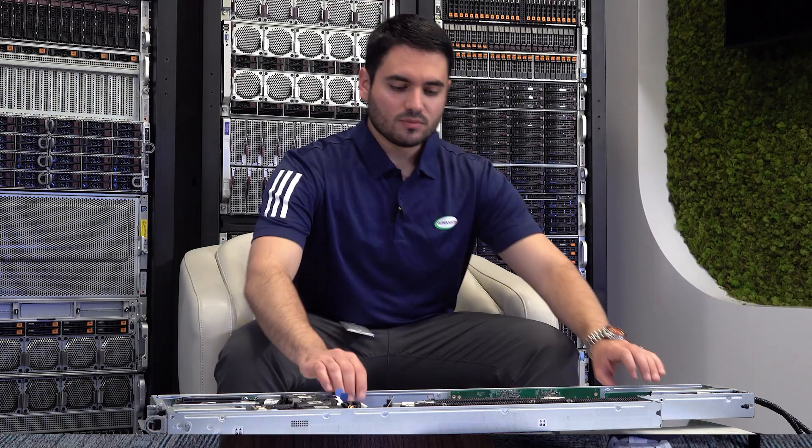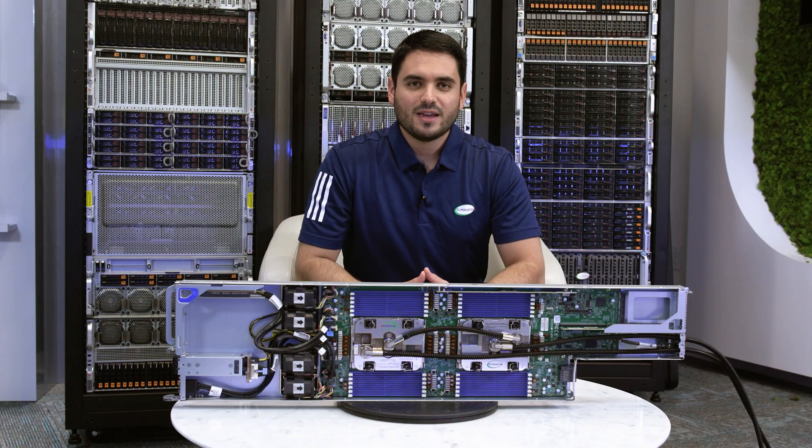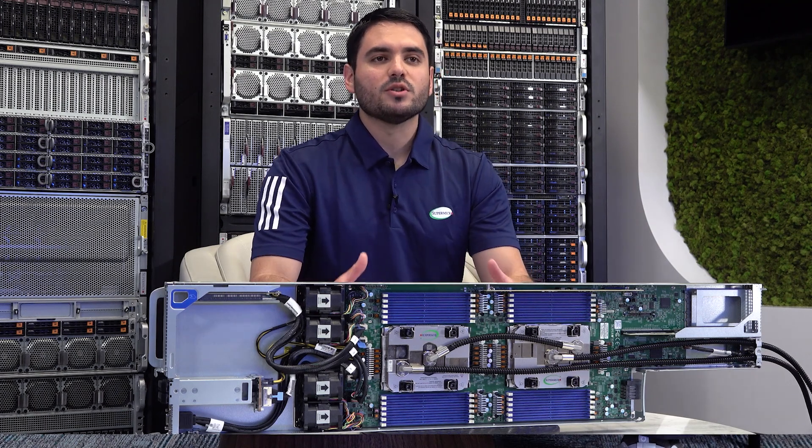Hi, welcome to another Supermicro Tech Talk. My name is Emilio Guerrero and I'm excited to show you our Purpose Built HPC FlexWing Server. With this system, Supermicro is bringing our deep HPC expertise to the table, because we know what matters most to HPC customers, and that is performance per dollar.